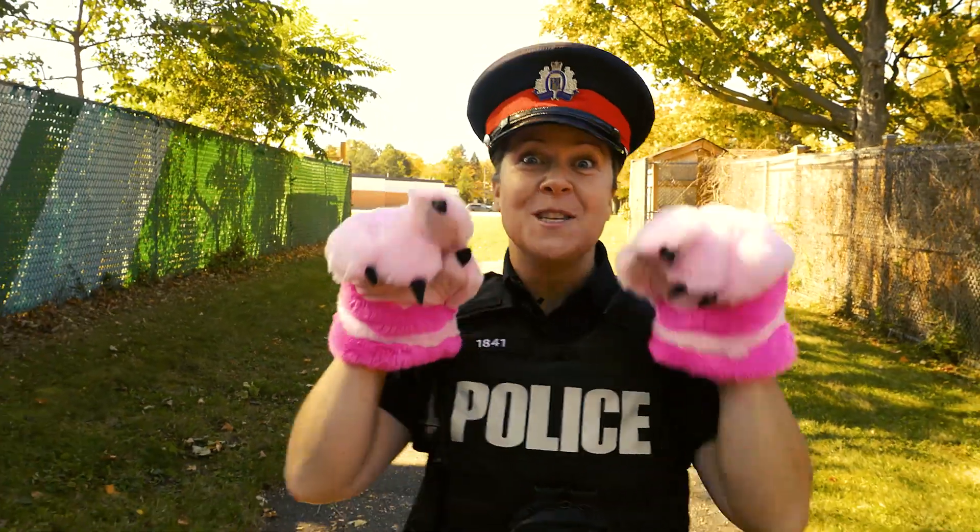Halloween is that time of year where kids are out in their neighborhood enjoying the fresh air. Let's face it, it is all about the candy. As a homeowner, there are some things you could do to your property to make it safer for our trick-or-treaters. And I have some dos for you.